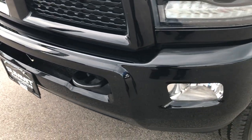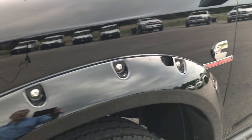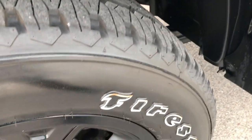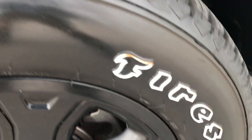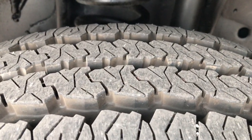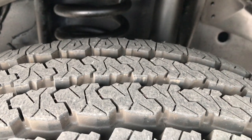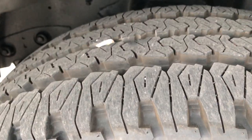Front bumper is very clean, no dents or dings, factory fog lights. You can see it does have the blackout package, black fender flares, and the 20 inch factory blacked out rims. These are Firestone Transforce LT 285 60R20s and they have about 90 to 95 percent tread left — you can still see the little wear knobs on there, so those are brand new tires.